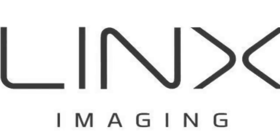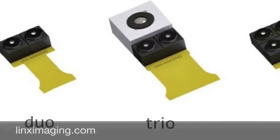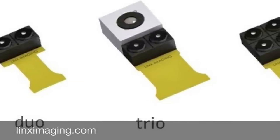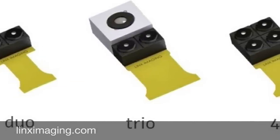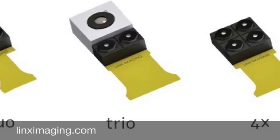Apple has acquired an Israeli camera tech company called Lynx. The company has created a multi-aperture camera module that contains either two, three, or four camera lenses in one module.